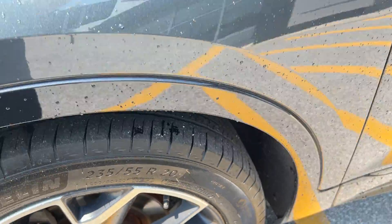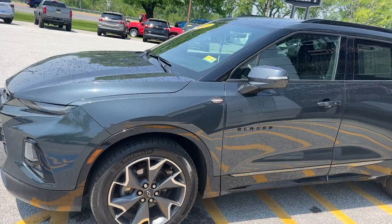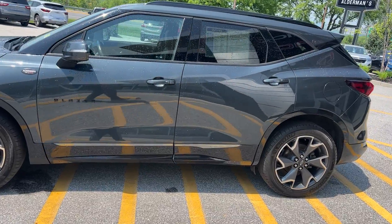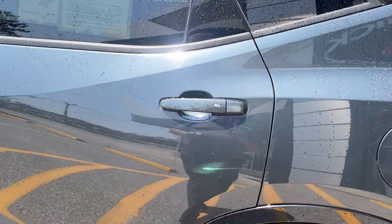It has very nice alloy wheels with great inserts. The tires are in very good shape. This is a one-owner vehicle bought right here and serviced on a regular basis. It has a 3.6-liter V6 coupled with a 9-speed transmission, so it's going to ride very nicely.